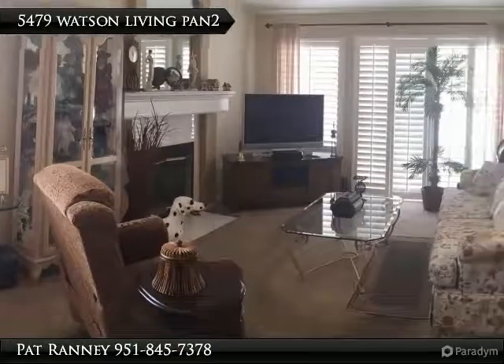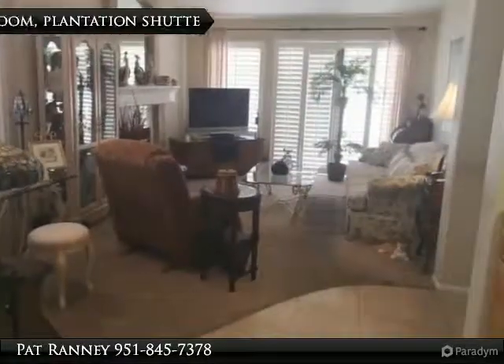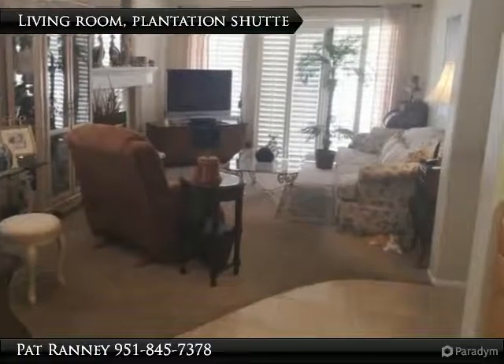Resurfaced cabinets in the kitchen, granite counters, newer refrigerator, washer-dryer, garbage disposal, oven, microwave and dishwasher.